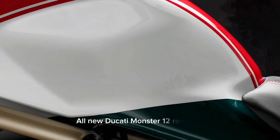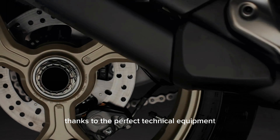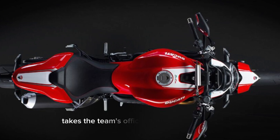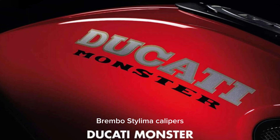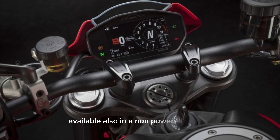All new Ducati Monster 1200 revealed. The Monster range expands with the SP version, designed to increase the fun thanks to the perfect technical equipment for those who love sporty riding, enhancing the style with a MotoGP-inspired livery. The Monster SP features Öhlins suspension, Termignoni homologated dampers, Brembo Stylema calipers, and Pirelli Diablo Rosso tires — a true sporty piece of equipment, available also in a non-powered version.